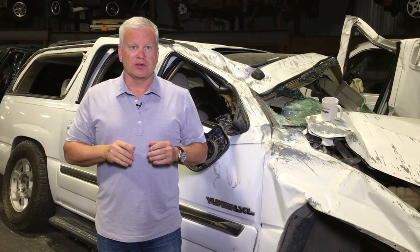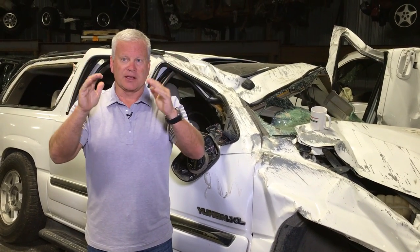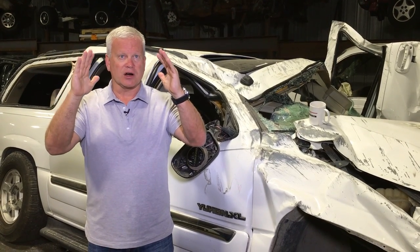If you've ever looked at the rear of a vehicle, you'll notice that the newer vehicles no longer are straight up and down. If you look at the pillars of the vehicle — the pillars are what hold the roof up — you'll notice that the pillars are now arched or they're at a 45 degree angle.